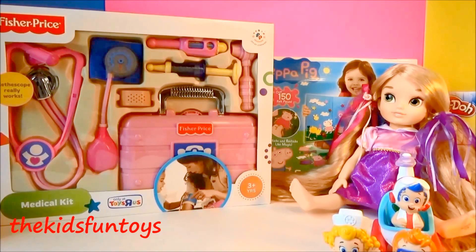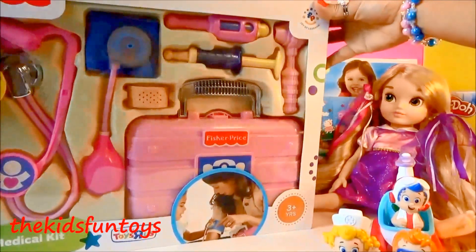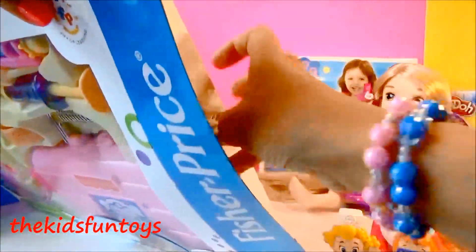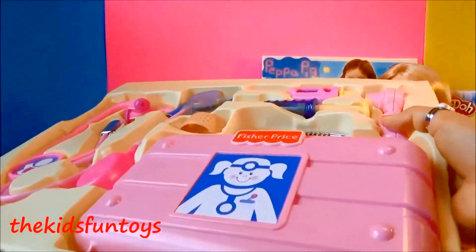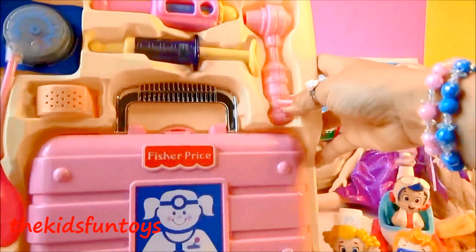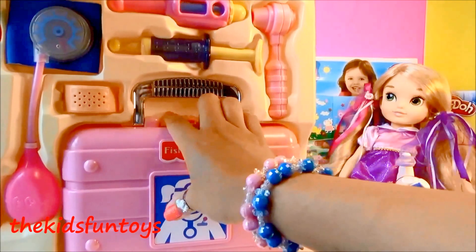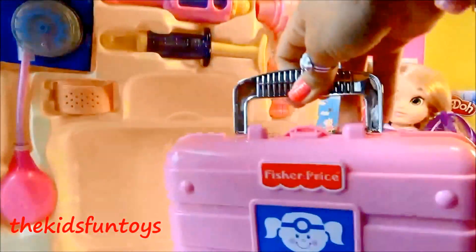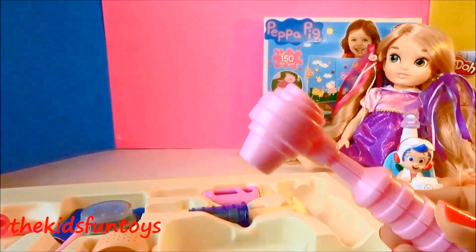Now our Bubble Guppies has an emergency medical kit — here it is, and this is from Toys R Us. Let's try to open this set. Oh my gosh, there are a lot of medical items! Here we have our emergency medical kit out from the box, and here we have our medical bag.